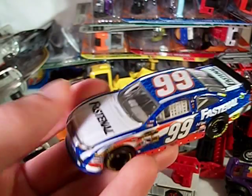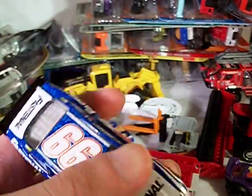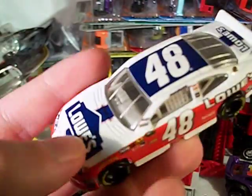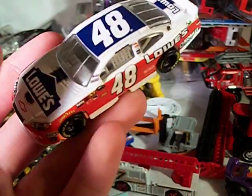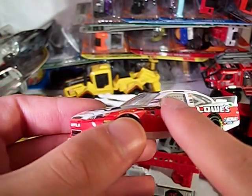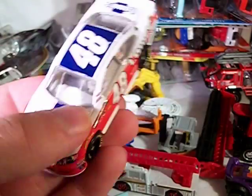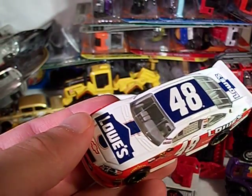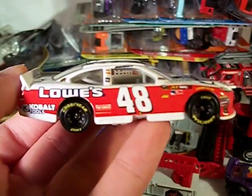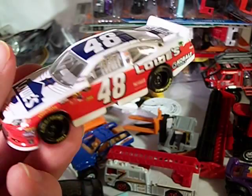Got the Carl Edwards Fastenal — this one was also released by Lionel. Another Ford, not bad. Got the Jimmie Johnson Lowe's — this one was released by Lionel, but actually this one is different. Lionel released the normal Charlotte Coke 600 one with the stars on the side skirts, but Spin Master released this one without the stars. This one without the stars was one that he raced and won with in the Sprint All-Star race last year. So it's a nice little touch that they made the Sprint All-Star race version to differentiate it from the Lionel release. Nice job there, Spin Master.